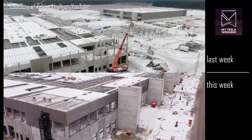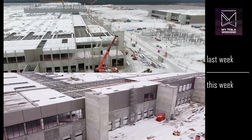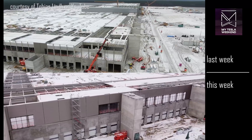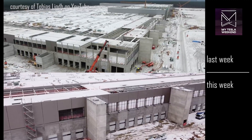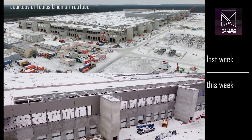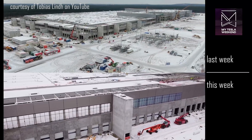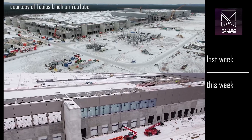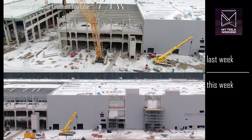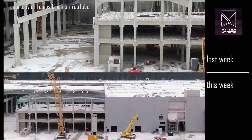Along the east side, there are significant new areas completed with windows, wall panels, and more. And while the concrete cathedral looks virtually unchanged, the area to the south of it shows significant progress.